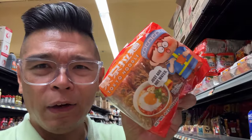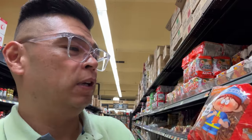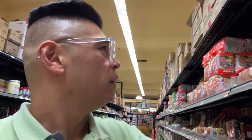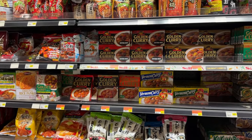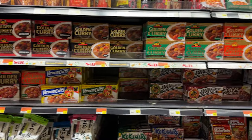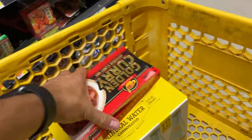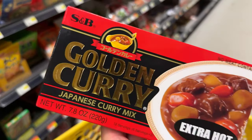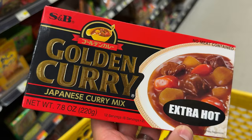Oh, I've had these before — kind of salty little ramen packets. There's a lot of these. And there's all the different types of curry they have here. Japanese curry — we usually go for this one, the golden curry, extra hot. We still add chili flakes and red pepper flakes when we cook it.